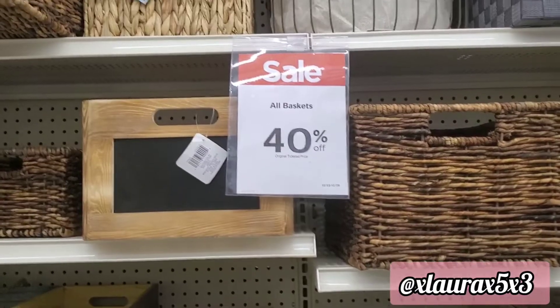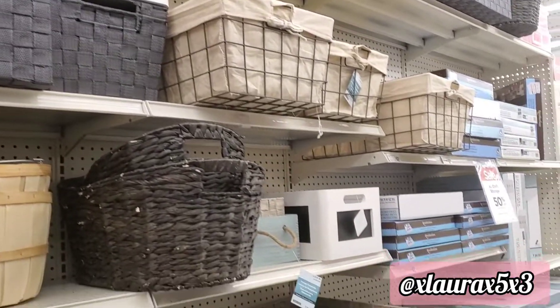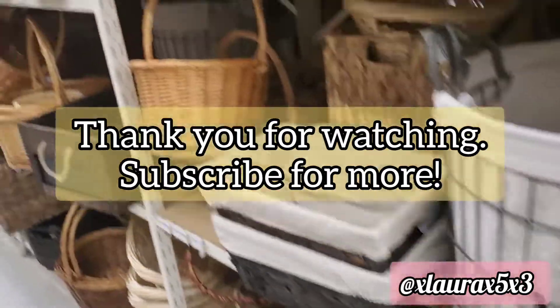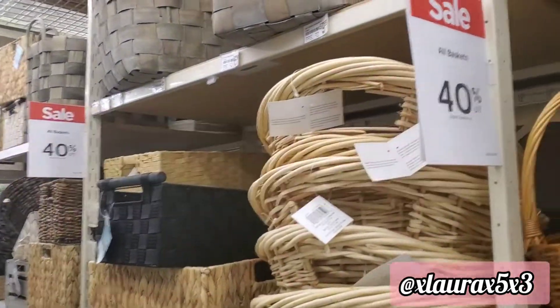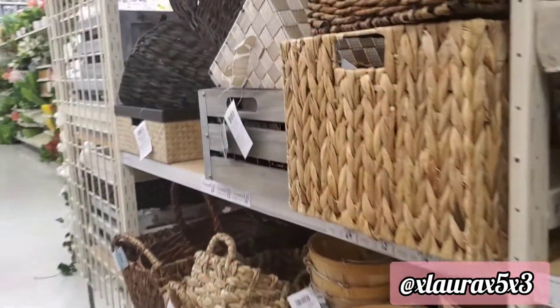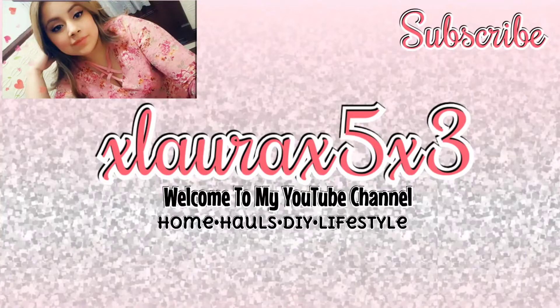As I was walking out, I found this aisle full of baskets, and I thought they had a sale so I thought you guys would like to see these. All of the baskets are 40% off, so I included this as well. That is it, guys! Thank you so much for watching. Subscribe if you haven't subscribed already — I would really appreciate it. I hope you guys have a wonderful day and week. Goodbye!